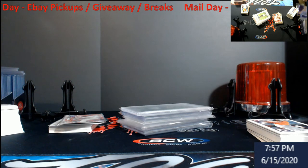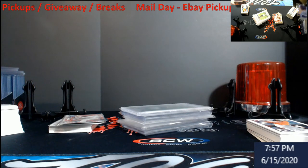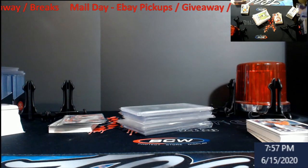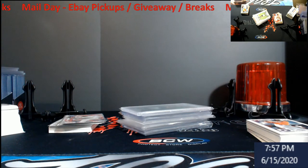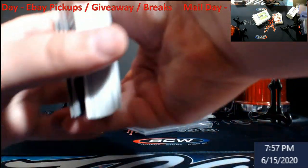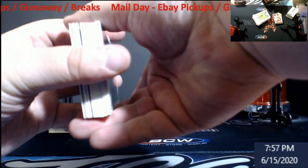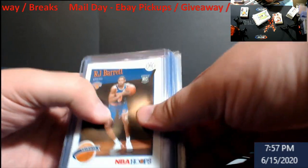If you spend twenty dollars in the store you'll get four entries into the giveaway. I'm just going to keep a rolling tally list as people purchase. There'll be some nicer stuff going into the store as well. If you spend a hundred dollars you get twenty spots — but you're also getting something at a good price too. I'll do an official video on it. Please wait until that video comes out before you start buying the store.